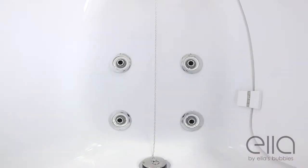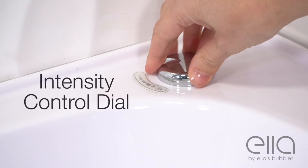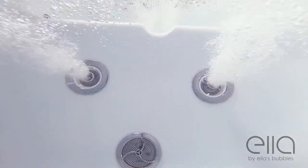This tub offers what Ella is famous for: superior and innovative jetting design. The strong hydrotherapy system comes with an intensity control dial and an inline water heater to keep you comfortable while you bathe.